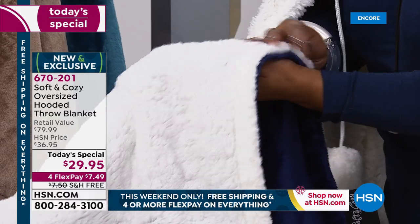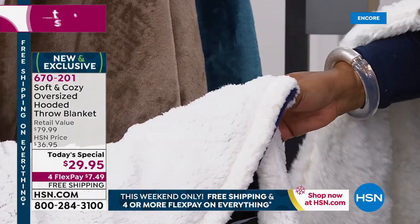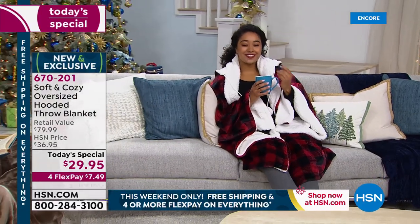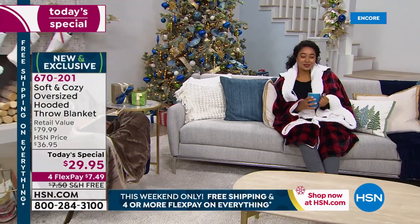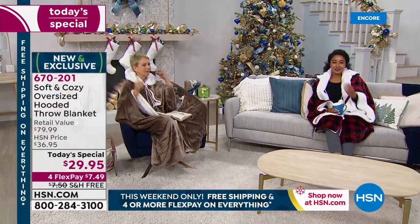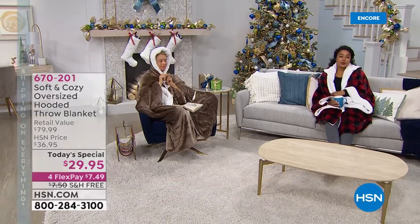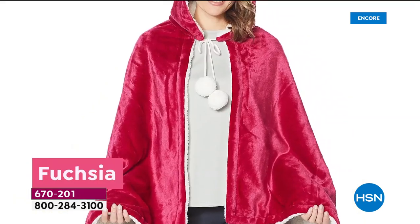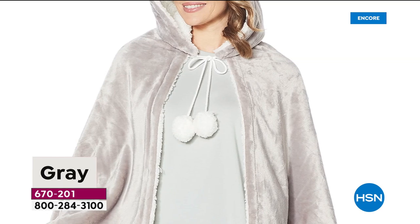Ask about item number 670-201. Please use our express automated ordering if you want the red buffalo check — that's the one that sold out early last year. We have two prints and eight solid colors. Black is always classic and you can really see the luster on the black. The fuchsia is new — we've had a lot of requests for that. It's a brighter pink.